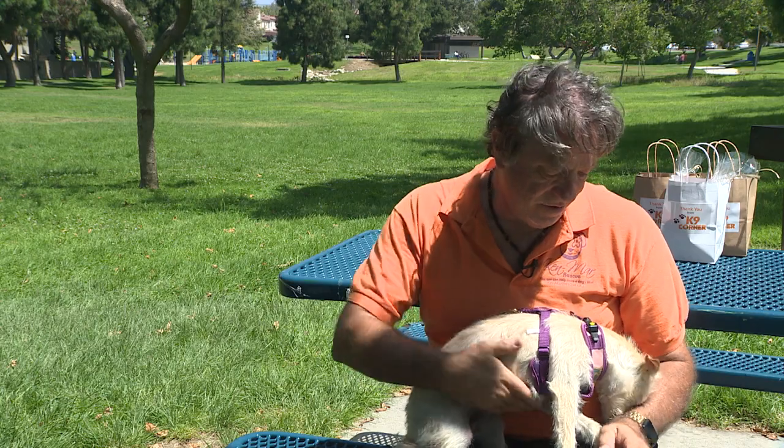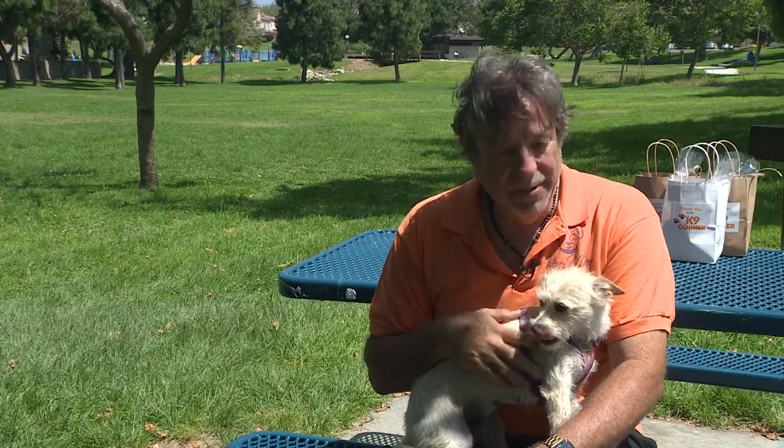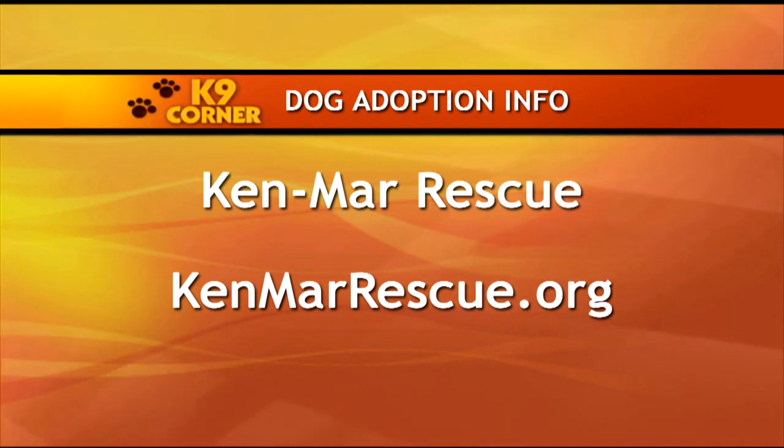Or she can be mellow too — she'll sit down and just wants to sit on my lap and watch TV sometimes. We really love her. If you are interested in adopting one of Kenmar Rescue's dogs, please visit KenmarRescue.org.